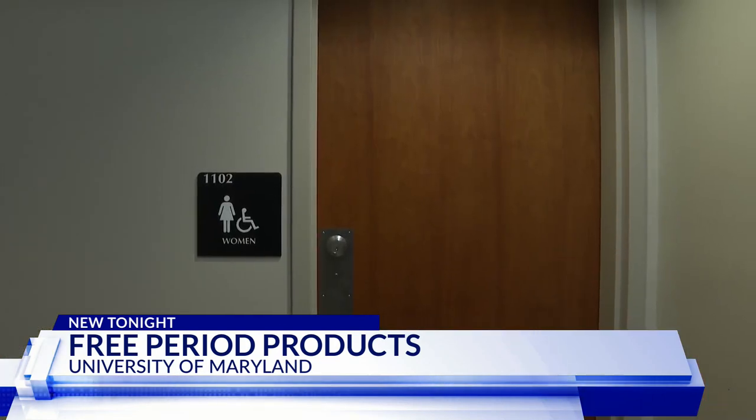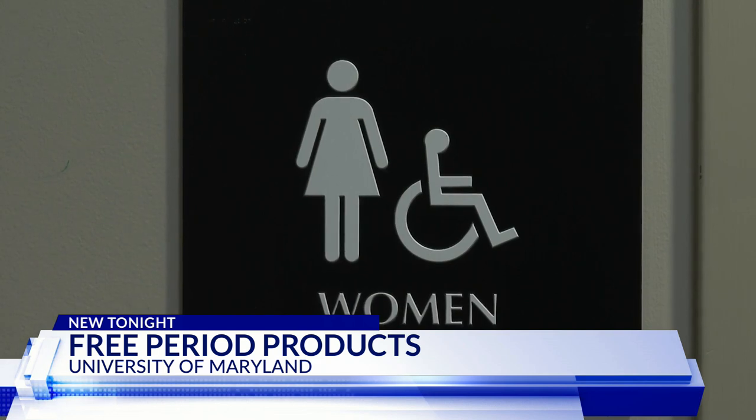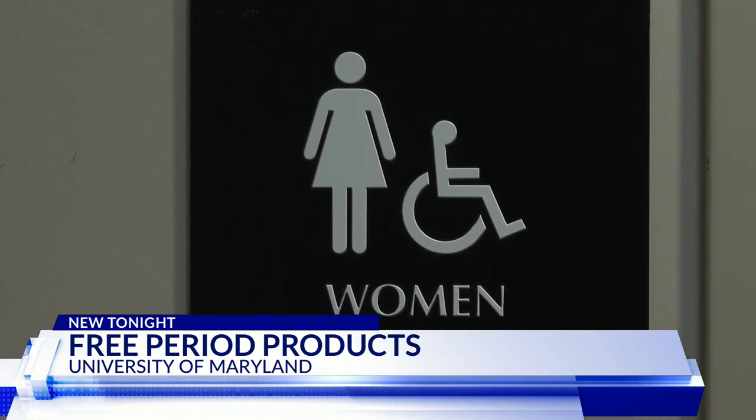The school also plans to place them in residence halls in the future as well. In College Park, Maryland, Michaela Newton, DC News Now.